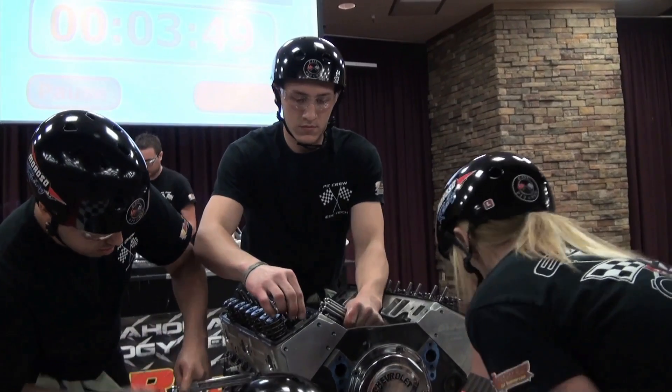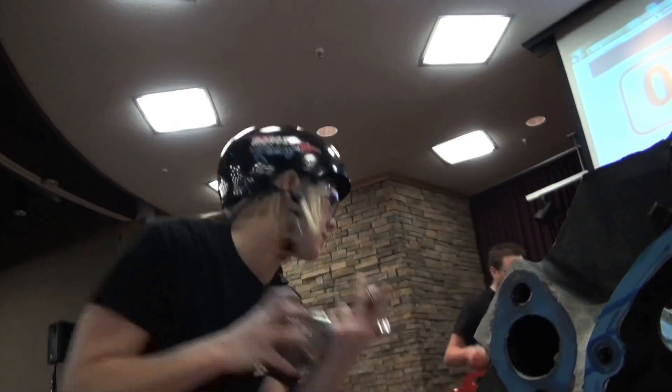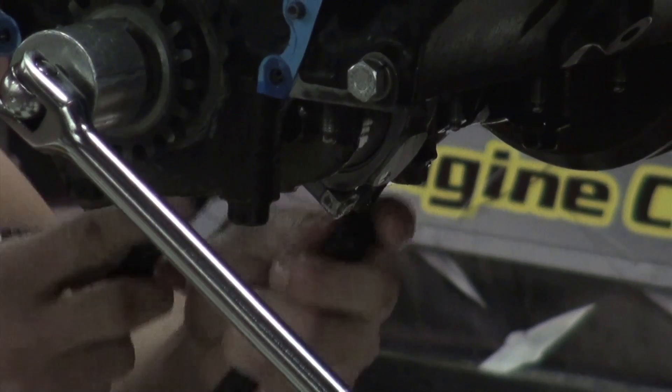Jim Lefevers is the automotive instructor at Eastern Oklahoma County Tech Center. They take a completed motor — like a crate motor with the air cleaner, headers, and all that stuff. Basically, you could put in fuel and oil, start the engine, and it would run. They'll tear it all the way down to a bare block and then build it all the way back to factory specs.